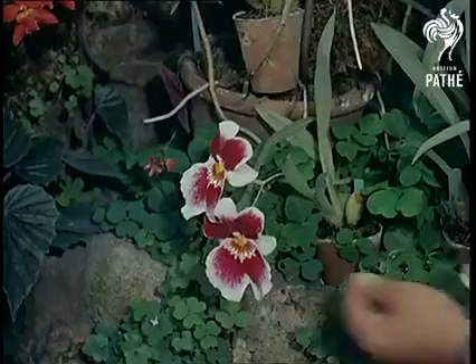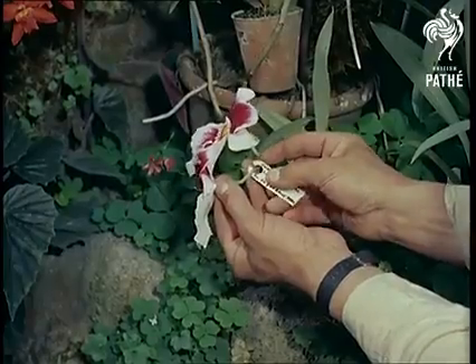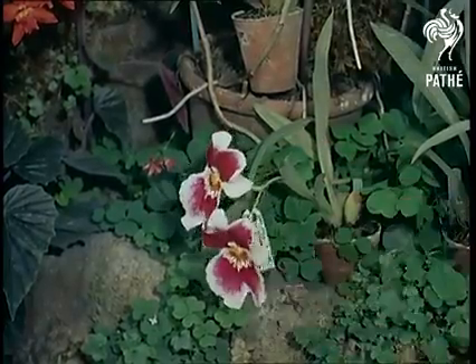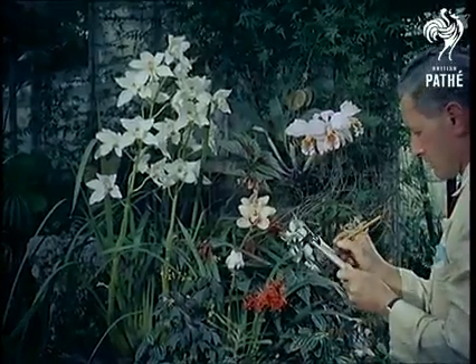After this process, the pedigree names of both parent species are noted, and a record made later for the stud book of orchids, the Sanders list of orchid hybrids, which, together with the Jockey Club stud book, are the only two stud books in existence dating back 100 years.